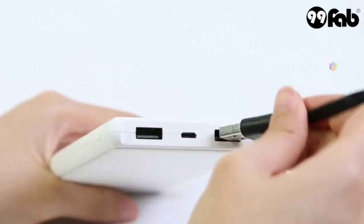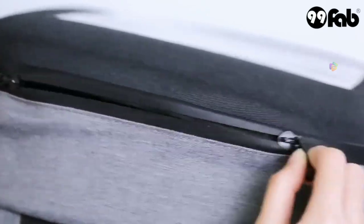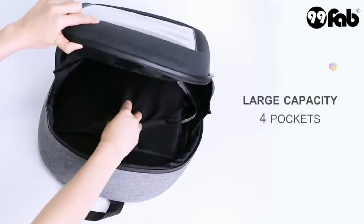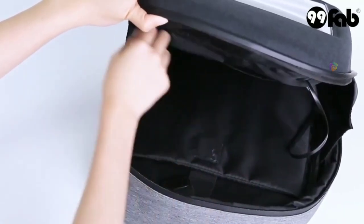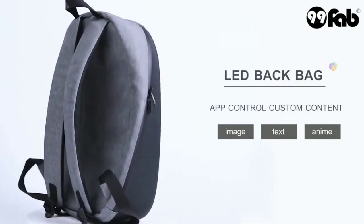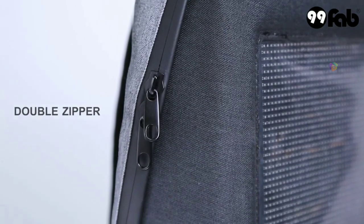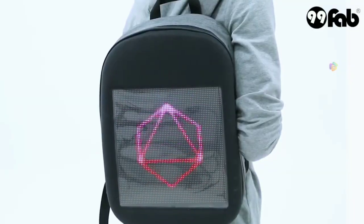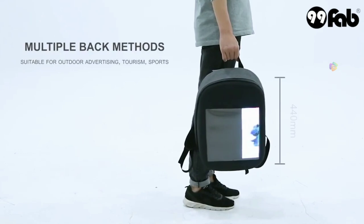If you have a power bank, you can charge it in your bag. This bag is completely waterproof, so you can use it in wet conditions. You can store your items in your bag.